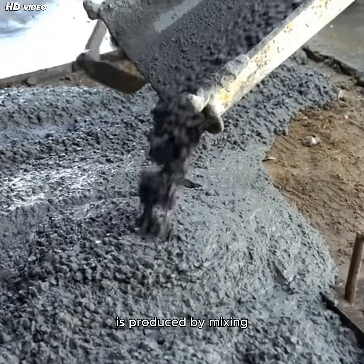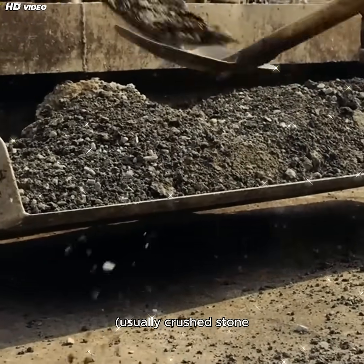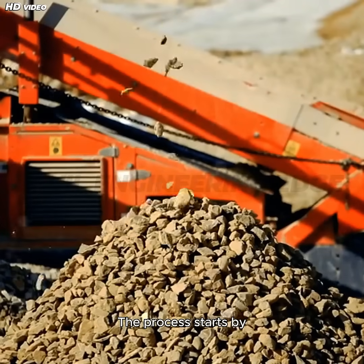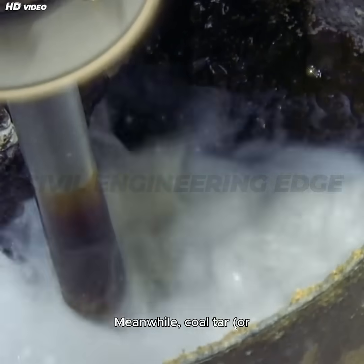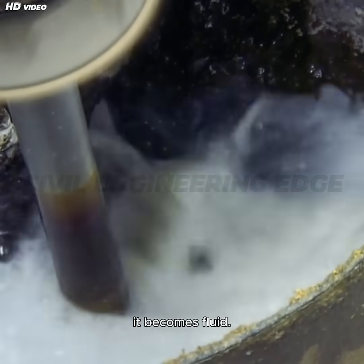Modern tarmac is produced by mixing clean, dry aggregates — usually crushed stone or gravel — with tar. The process starts by selecting high-quality aggregates that are washed, dried, and sorted to ensure uniformity. Meanwhile, coal tar or a similar tar-based binder is heated until it becomes fluid.